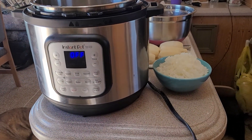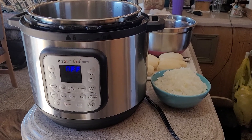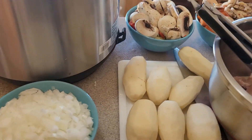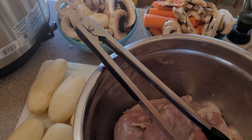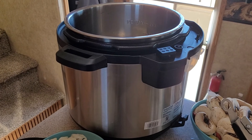In order to use this Instapot, I have to run the generator. I'm going to be Instapotting some of our own rabbit quarters with vegetables during the heat of the day.